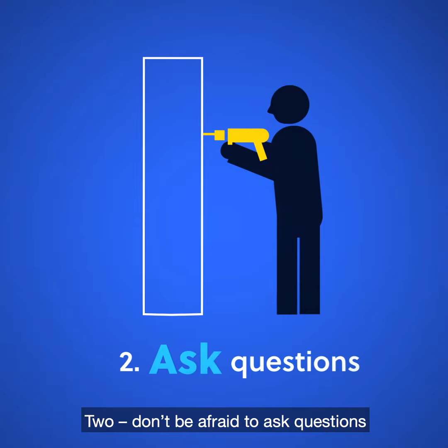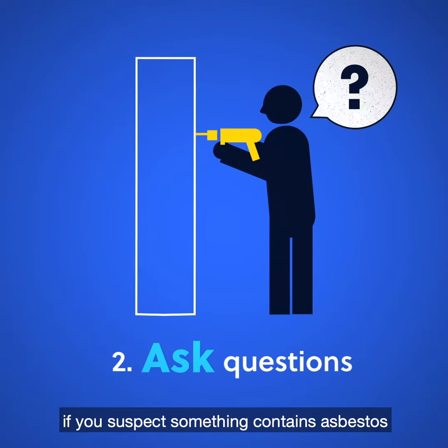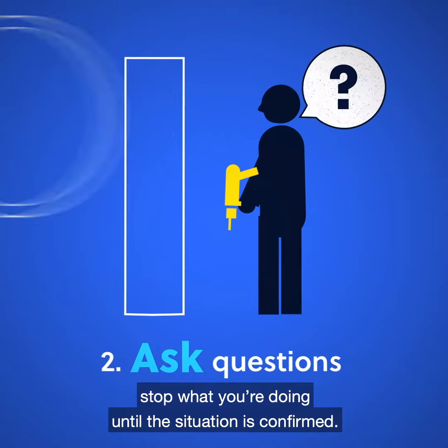Don't be afraid to ask questions if you suspect something contains asbestos. Stop what you're doing until the situation is confirmed.